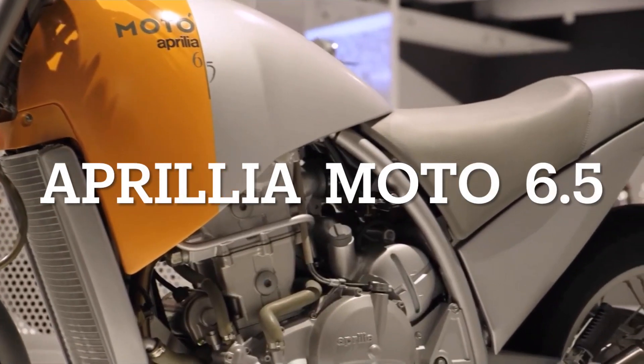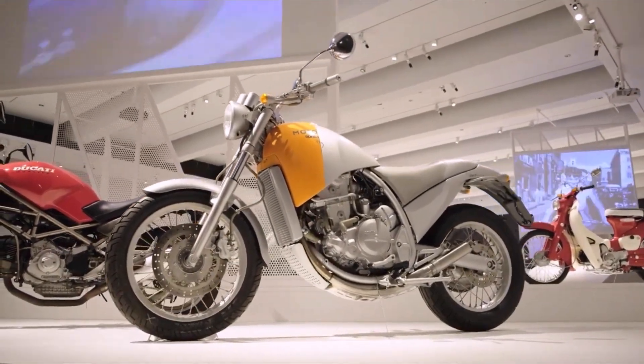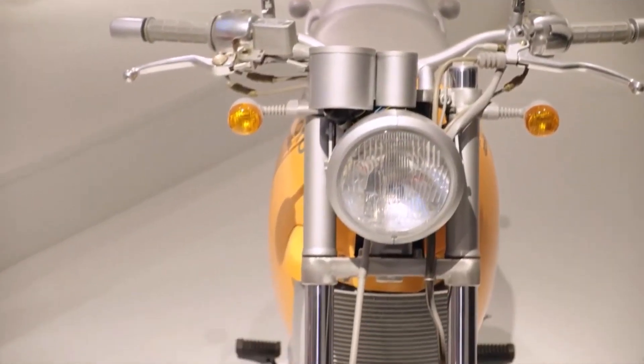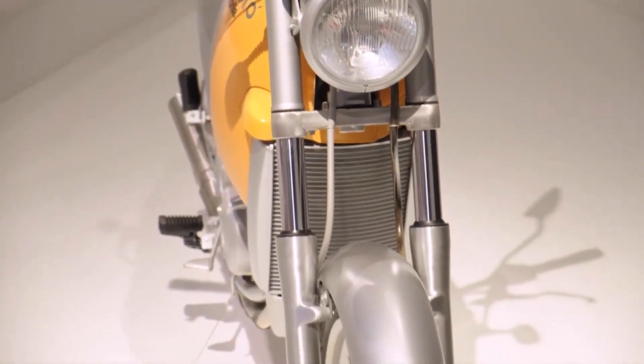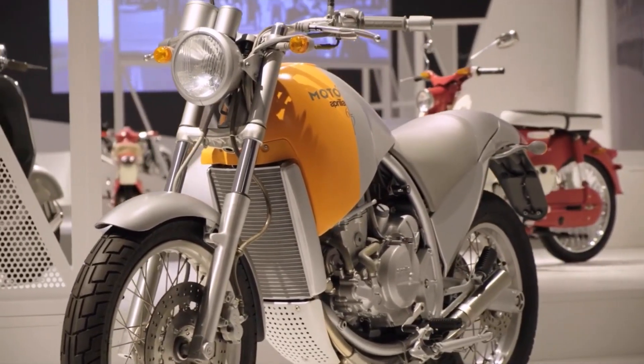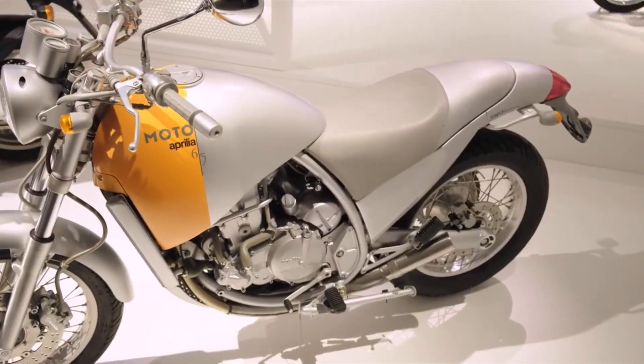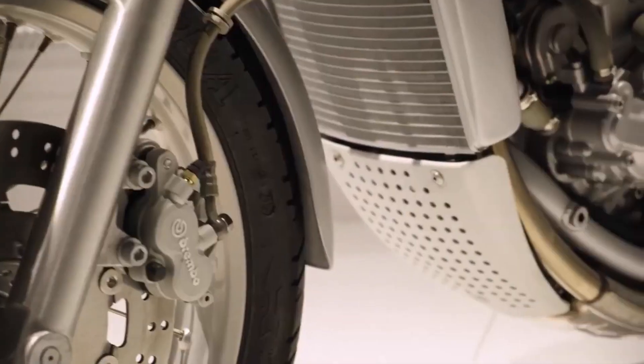The Aprilia Moto 6.5. The Moto 6.5 is indeed a bike that truly divides opinion. It's the result of a collaboration between Aprilia and French designer Philippe Starck. Some would say that the design was a roaring success, with those looping curves in the frame, the engine, and the tank.